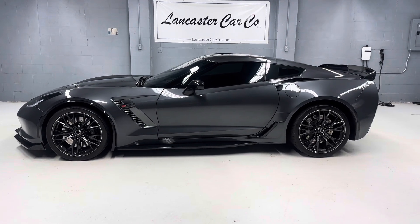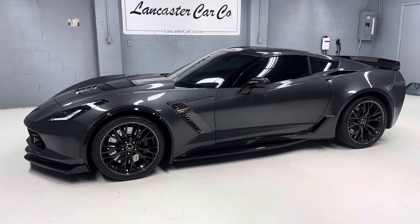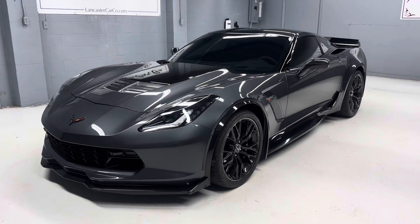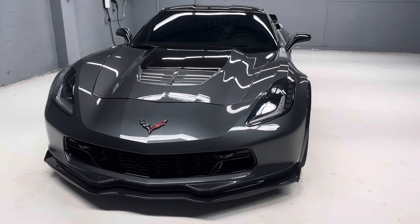This is Lancaster Car Company's 2018 Chevy Corvette Z06 2LZ with only 6,600 miles. This car is like new inside and out, has a clean Carfax, and was about $91,000 new.